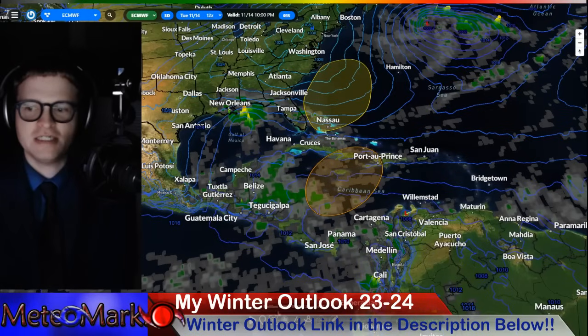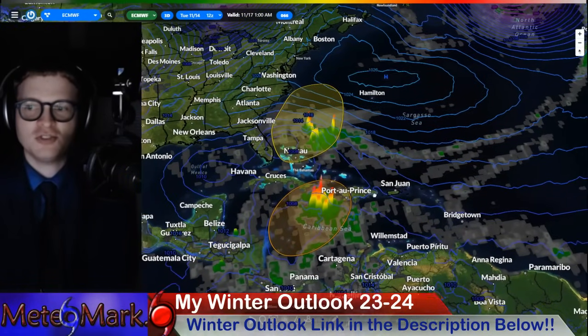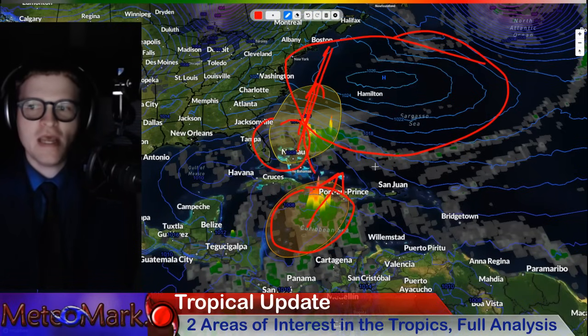This is crazy. We could be looking at two systems — one across the Bahamas and one across Jamaica and eventually Haiti. Could this second system actually head up the U.S. East Coast, especially since we have a blocking high building in that may actually force these two systems westward? Let's get into it.